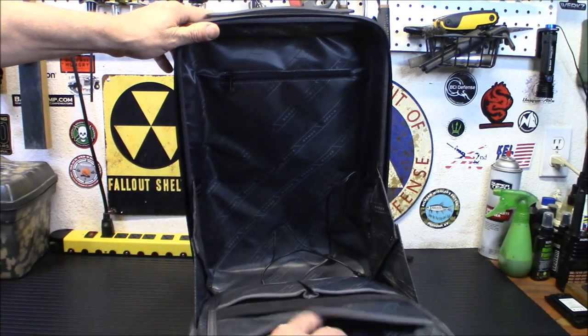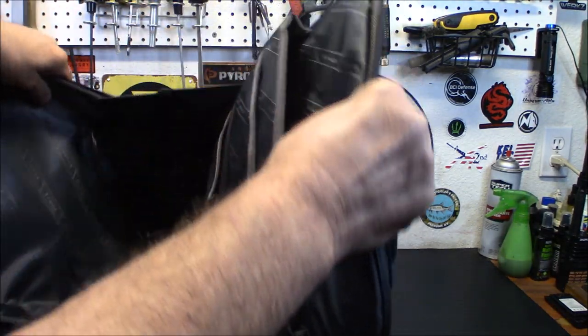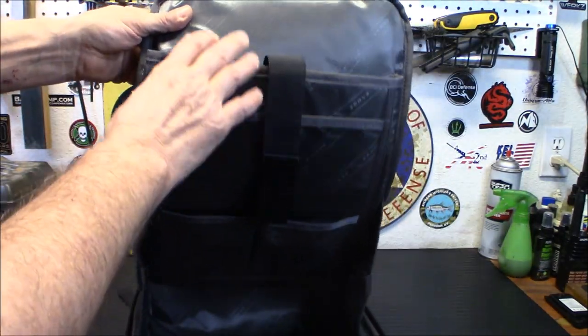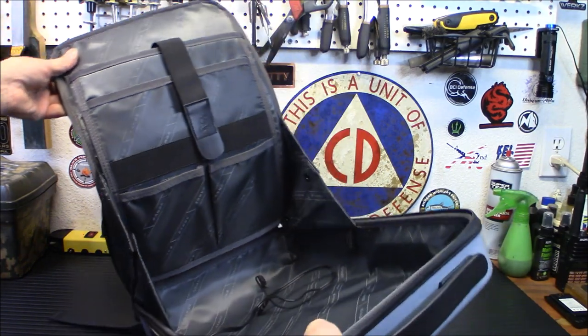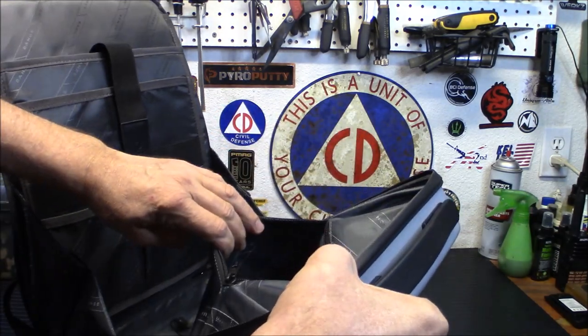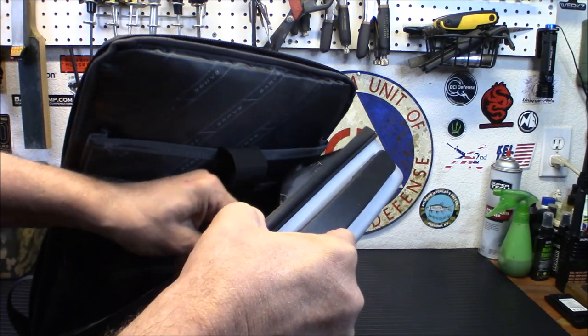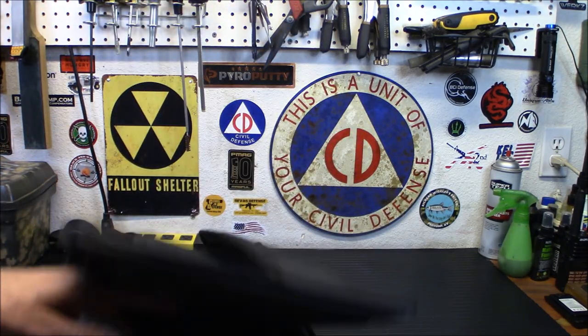Lots of deep pouches in here, very well padded and protected in the bottom. Very well padded, very well protected. If you were going to put a laptop in here, that'd be pretty cool. You do have a pocket up top that has a nice long area inside — maybe put a map in there or something. I would probably make sure I carry a map of my local area if I did work in the city.